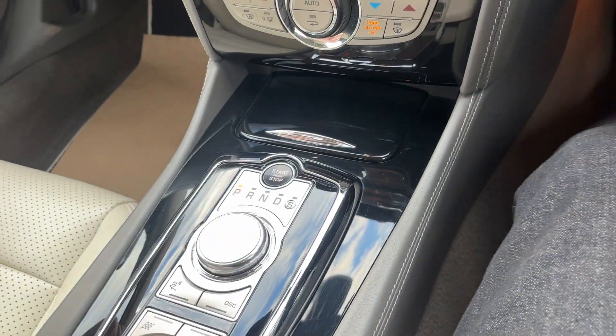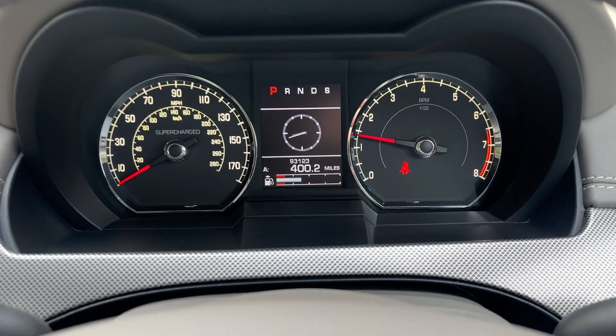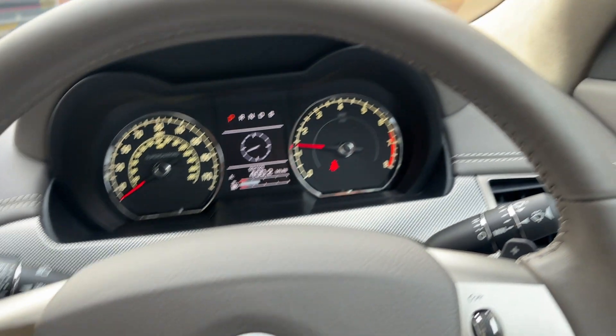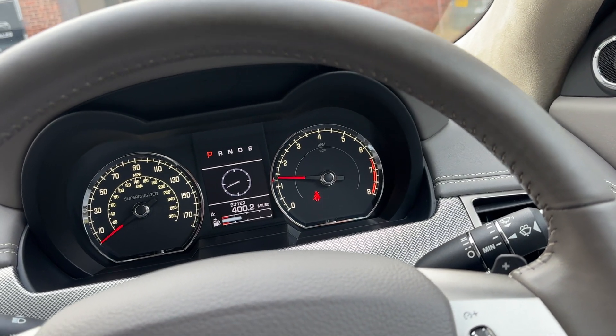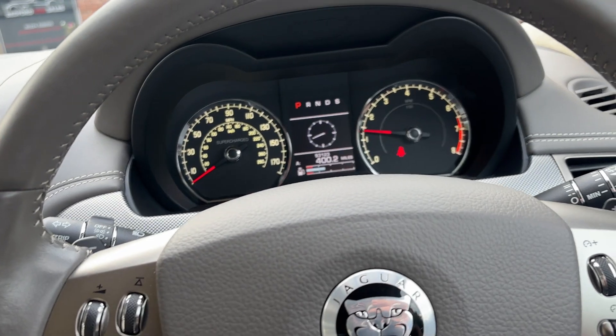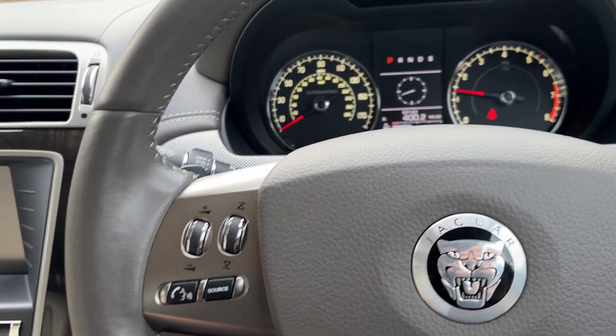So with the keyless go, she's on 93,123 miles — which, bearing in mind it's a 14-year-old car, is still pretty low mileage. It's lovely in here; there's nothing not to like.